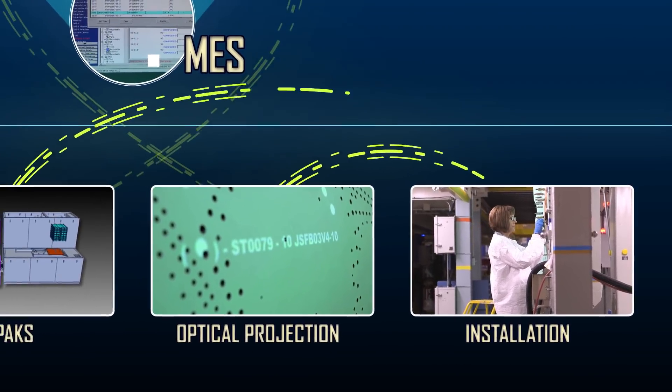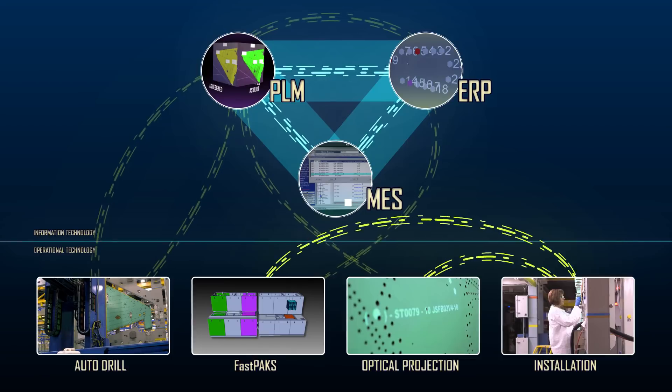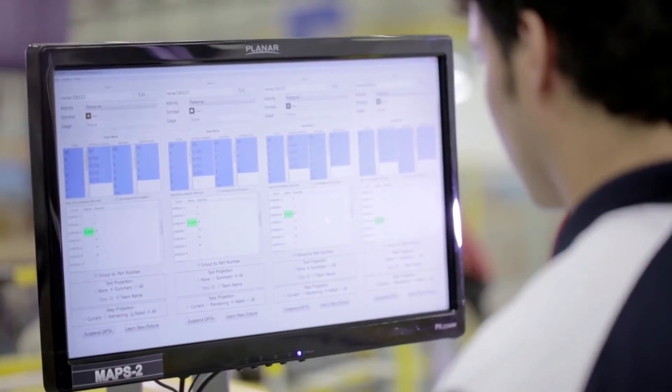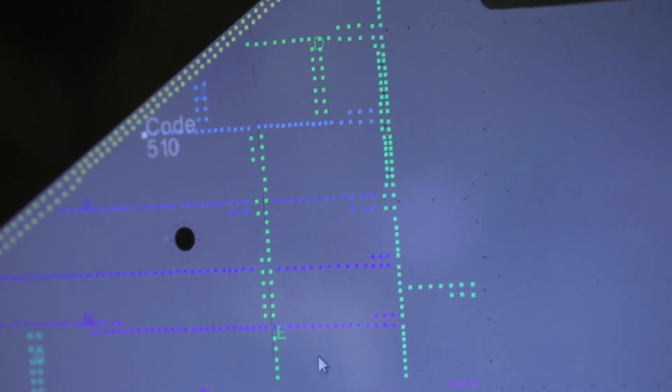At that point the technician simply follows the digital instructions. We know the time of day, we know the people working on it — and so we have total digital connectivity that really ties it all together.